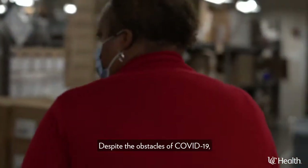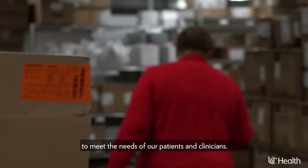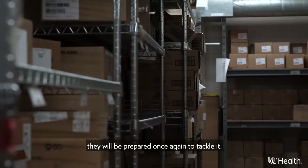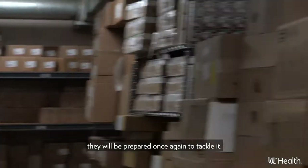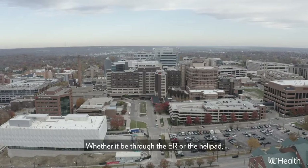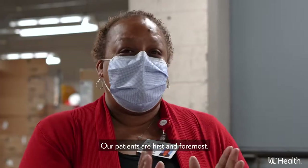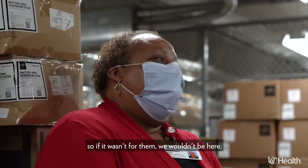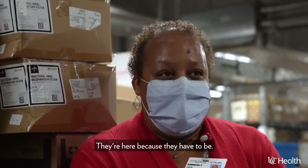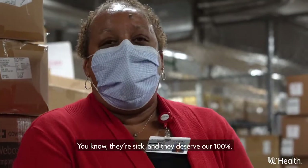Despite the obstacles of COVID-19, particularly the shortage of certain items, supply chain rose to the occasion to meet the needs of our patients and clinicians. Whenever the next crisis arises, they will be prepared once again to tackle it. We never know what type of patient is coming in through our door, whether through the ER or the helipad — we have to be prepared. Our patients are first and foremost. If it wasn't for them, we wouldn't be here. They're not here because they want to be; they're here because they have to be. They're sick, and they deserve our 100 percent.